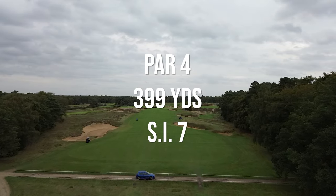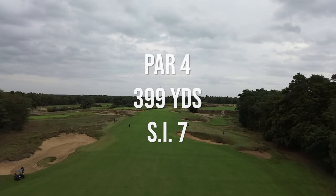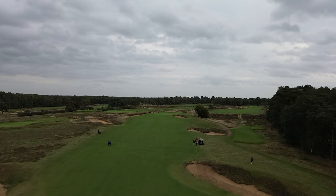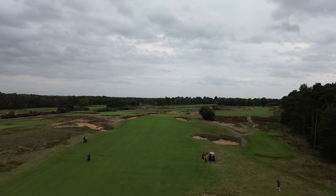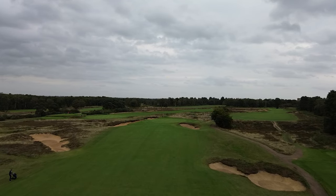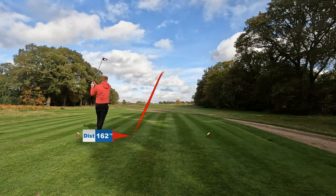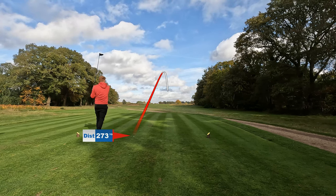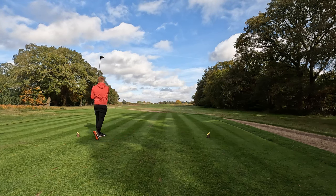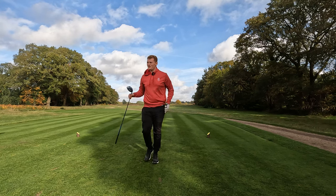Alright, second hole — 399-yard par four. I've said to myself just take driver the majority of the time today; I've just been hitting it so much better. There's a bunker at about 230 carry in front of me so I just need to be a little bit left of that. Hopefully it's not drifting at the bunker because I didn't hit it very well. Oh, it skipped over the top of it — we got very lucky there, very lucky.